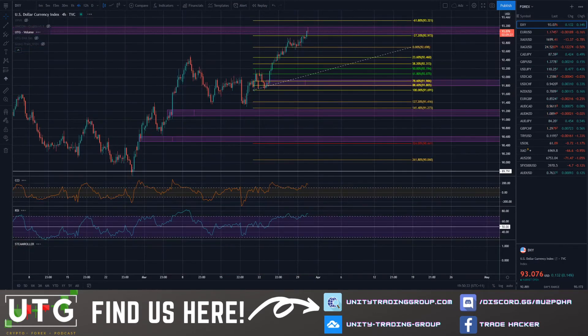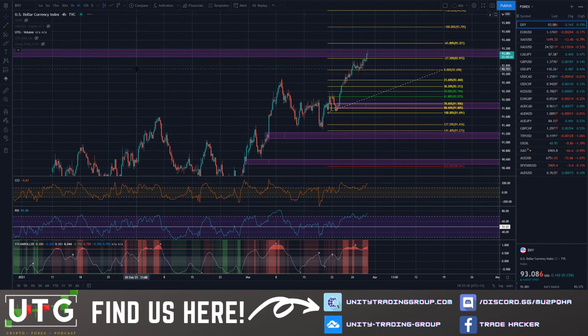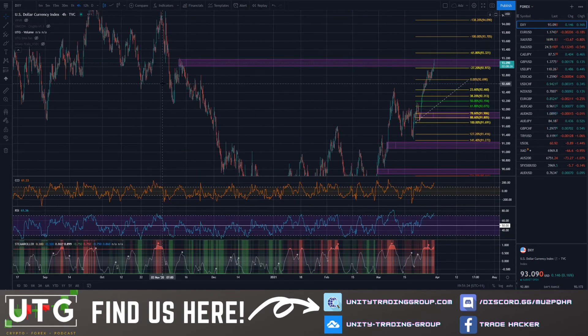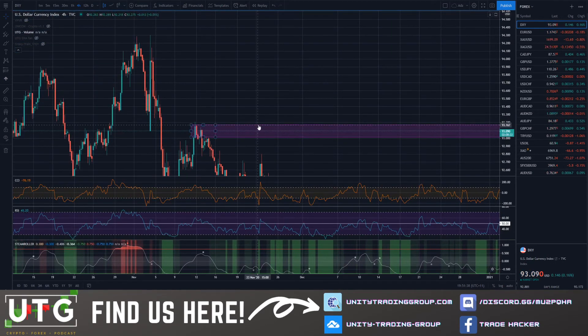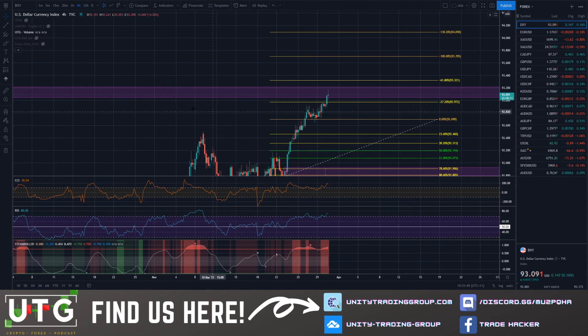Last but not least tonight, the DXY. First and foremost, the DXY is a regulated market — not financial advice, just ideas and opinions here at UTG. However, the DXY is something you should never ignore because it gives you insight on a lot of markets paired against the USD — USD pairs in crypto, forex, and precious metals. We're looking at this level of supply around the 93 area. We did have a retest and have moved through this level significantly. Looking at the Steamroller indicator and Gravy Train, we are still long for the DXY but in need of a pullback.